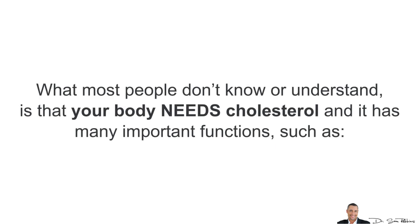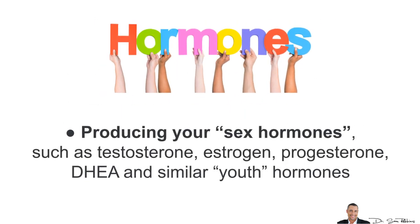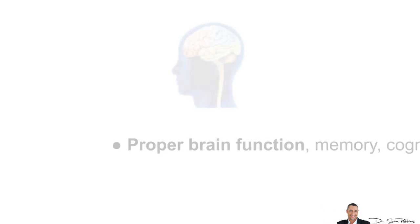What most people don't know or even understand is that your body needs cholesterol and it's good for you. It has many important functions, such as producing your sex hormones — testosterone, estrogen, progesterone, DHEA and similar youth hormones. It also helps utilize Vitamin D and other fat-soluble vitamins, which helps your bones, your nerves, metabolism, your skin elasticity, and just a strong immunity and so forth.